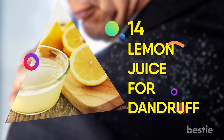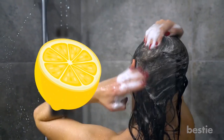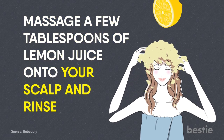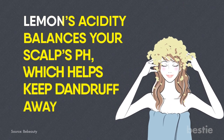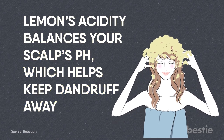14. Lemon Juice for Dandruff. Instead of turning to shampoos full of chemicals, just use lemon juice to wash those unsightly flakes away. Massage a few tablespoons of lemon juice onto your scalp and rinse. Lemon's acidity balances your scalp's pH, which helps keep dandruff away.